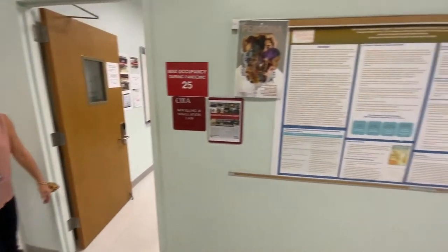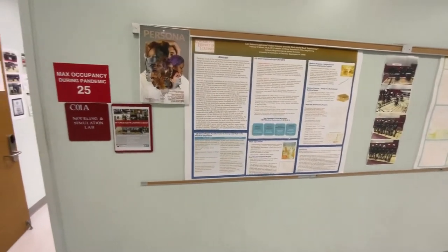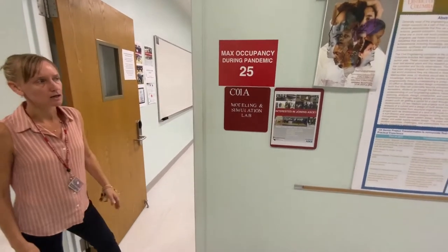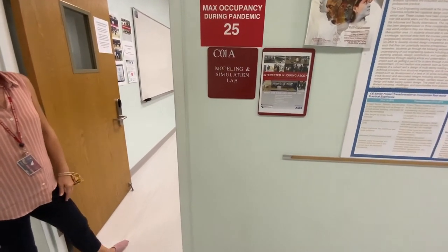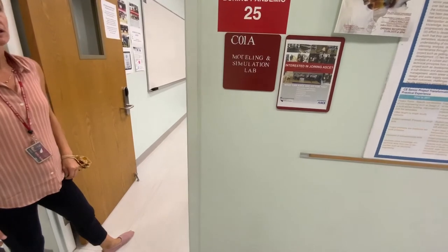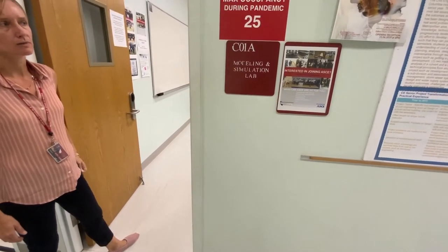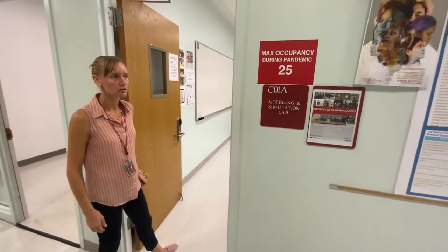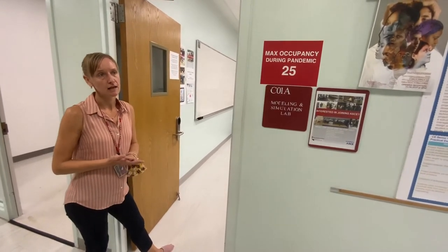And I'm going to walk you through one of our modeling and simulation labs that's used for civil and mechanical engineering. So this laboratory, CO1A, is modeling and simulation and it's used by several of our courses in mechanical and civil engineering. Specifically, I'll speak to mechanical engineering — it's used for senior design.